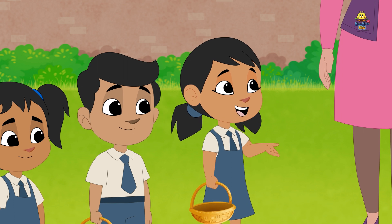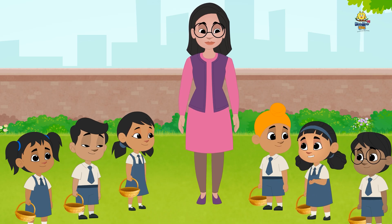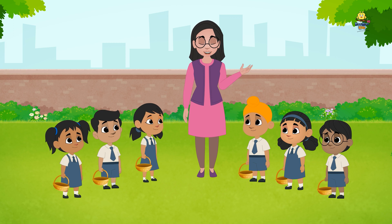We can collect flowers fallen on the ground. We can collect leaves we find in the garden. We can collect dried twigs from the garden. Alright, that sounds good.